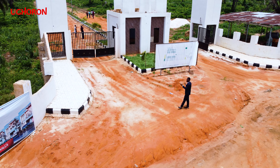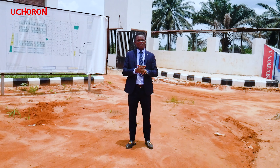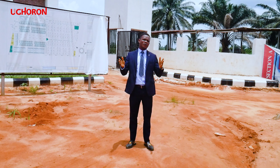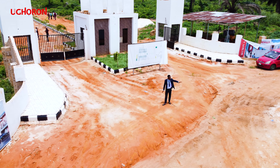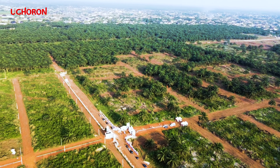Property in this estate is going for the best amount you can get in the whole of this environment. We know you don't want to miss certain best opportunities, especially those of you living in diaspora who are looking for a place of comfort, a place where everything you need is readily available. This is the estate for you.